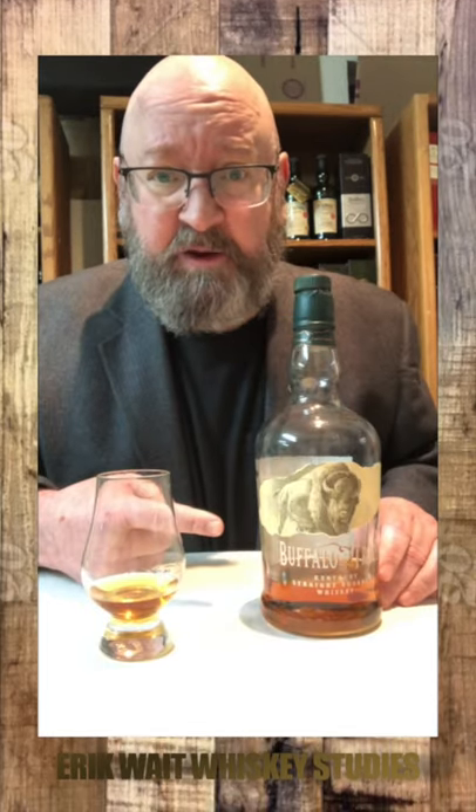This bottle has been open for a year. Highly recommend it. If you're paying more than $25, you're paying too much. Getting kinda low — time for a new bottle.